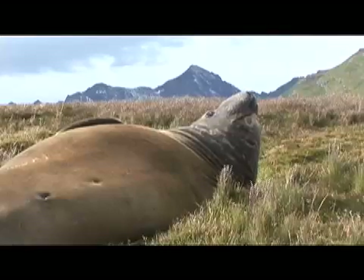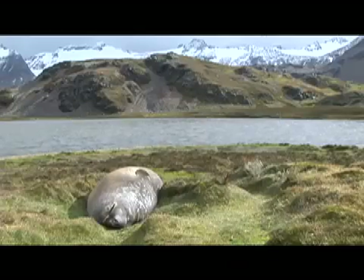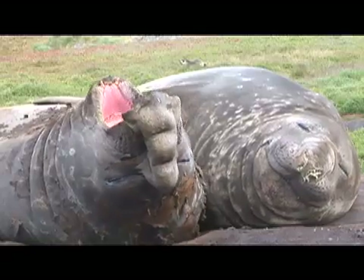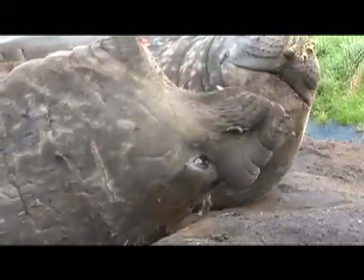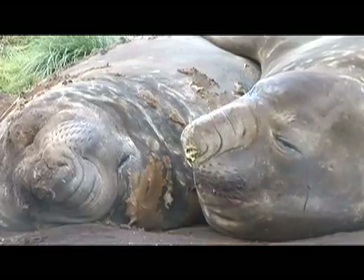Here in our visit to South Georgia, we've been lucky enough to be here at the right time of year to see these normally pelagic animals. The Southern Elephant Seal spends 80 to 90 percent of its lifetime out at sea. They come ashore for only two periods each year — for the molt and for the breeding season. These two males are going through their molt, displaying what's known as thigmotactic behavior: lying next to one another because the heat generated from the friction speeds up the molting process, so they can get back out to sea faster.